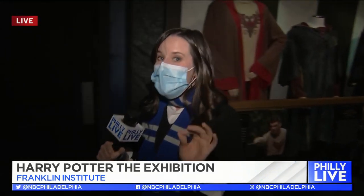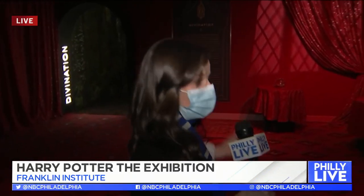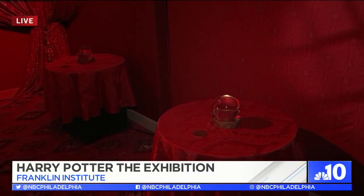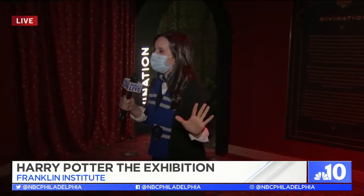This is the largest and most comprehensive Harry Potter exhibition to ever tour. It combines the books, the movies, even the worlds of Fantastic Beasts and The Cursed Child. And before it tours the entire world, it's going to start right here in Philly. This is the first stop, the grand debut of this amazing exhibit.